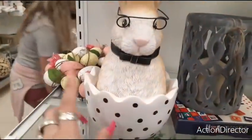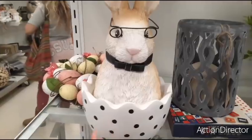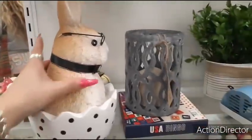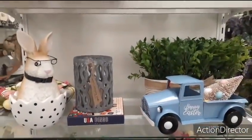Then over here, you have this cute bunny with the eyeglasses, the black and white polka dot egg, and the black little ribbon with a little bit of silver. That's what he looks like. $14.99. Really, really cute.